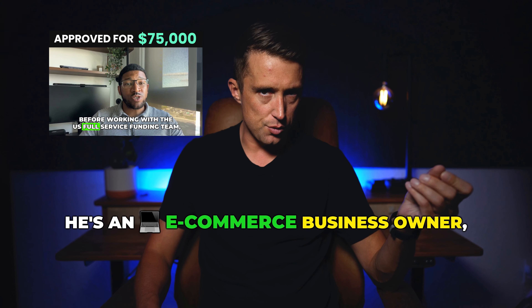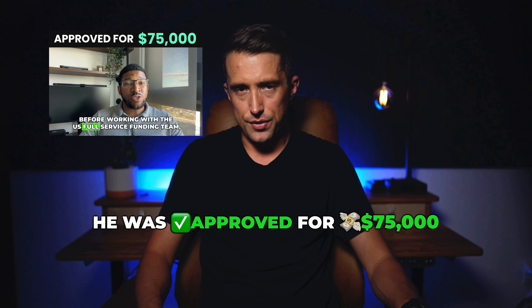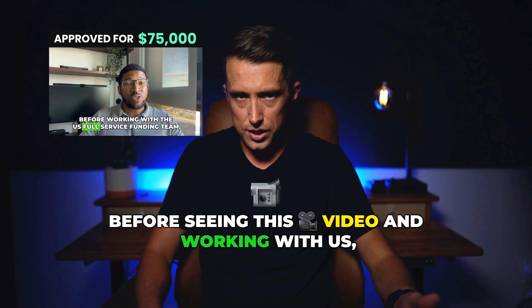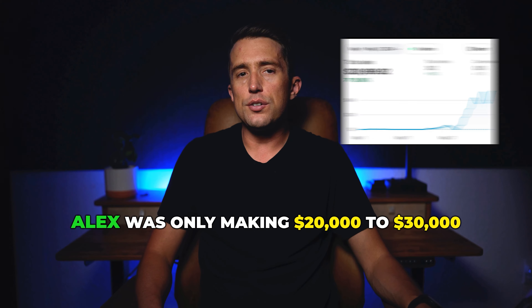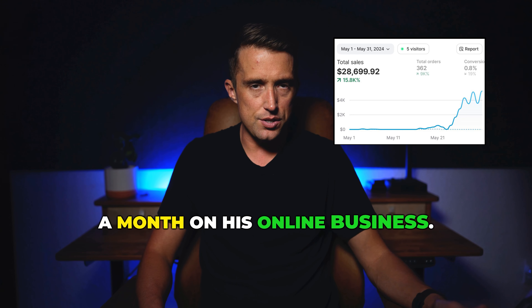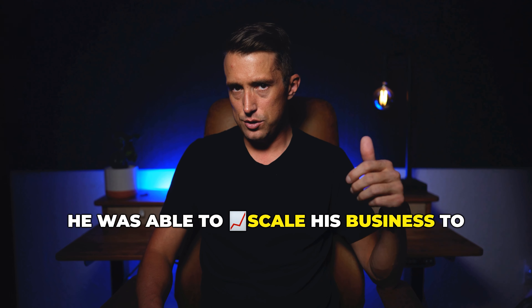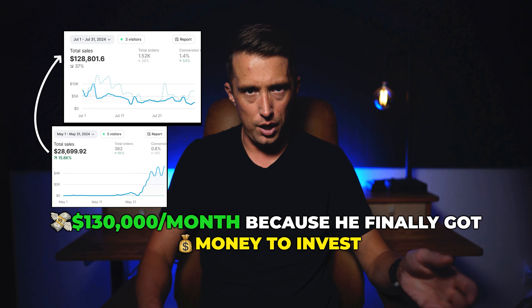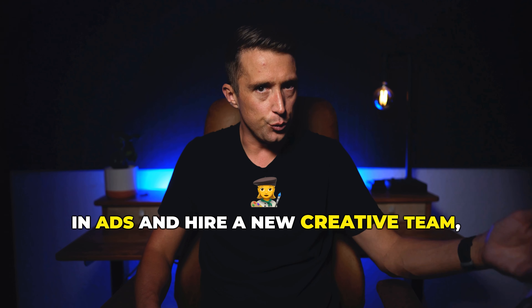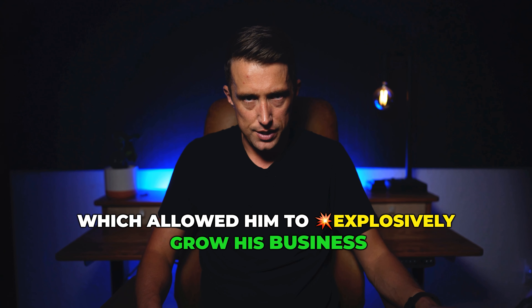Take Alex, for example. He's an e-commerce business owner, and in just 12 days he was approved for $75,000 at 0% interest for 12 months. Before working with us, Alex was only making $20,000 to $30,000 a month on his online business. But after just 30 days of getting approved, he was able to scale his business to $130,000 a month because he finally got money to invest in ads and hire a new creative team, which allowed him to explosively grow his business.